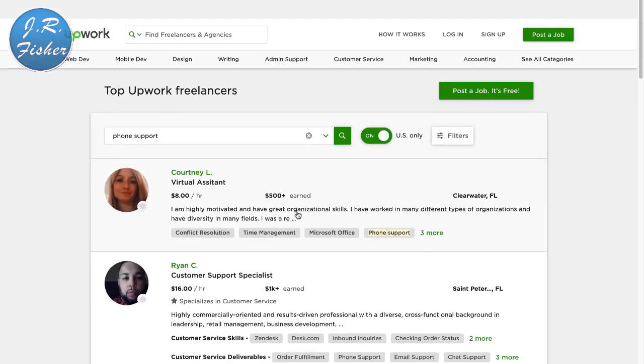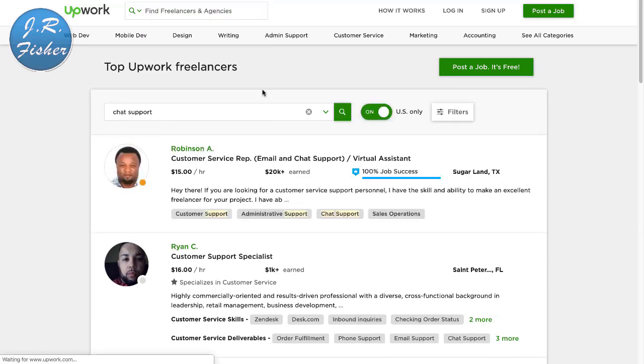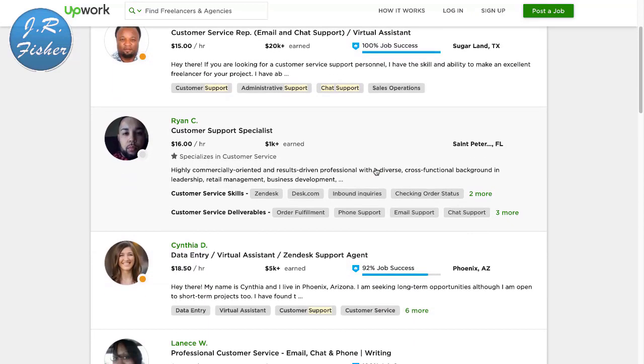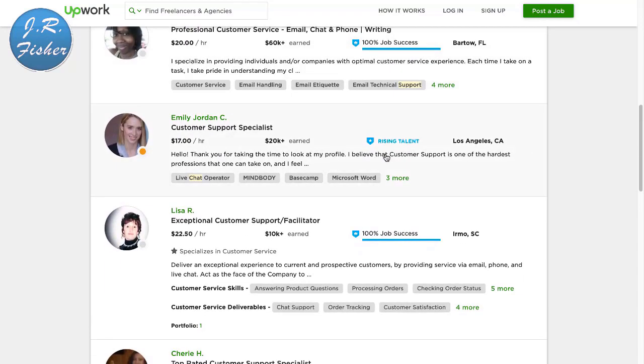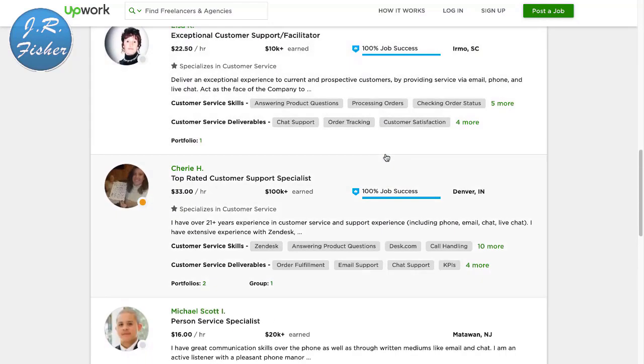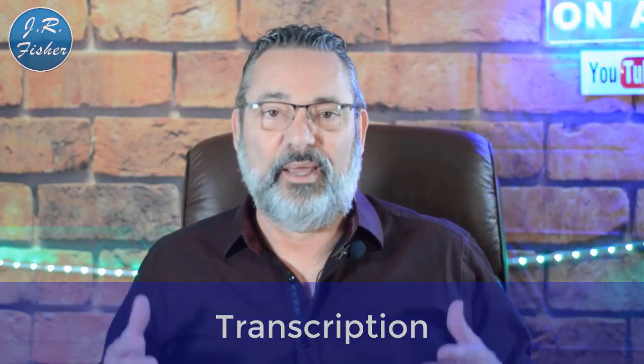If you don't want to type anything and you don't even want to talk, watch this — you can do chat support. I'll type in 'chat support' right here. These people do email and chat support, kind of like a virtual assistant: $16 an hour, $18.50, $20 an hour. When those little chat boxes pop open on websites, these are the people typing in that information.